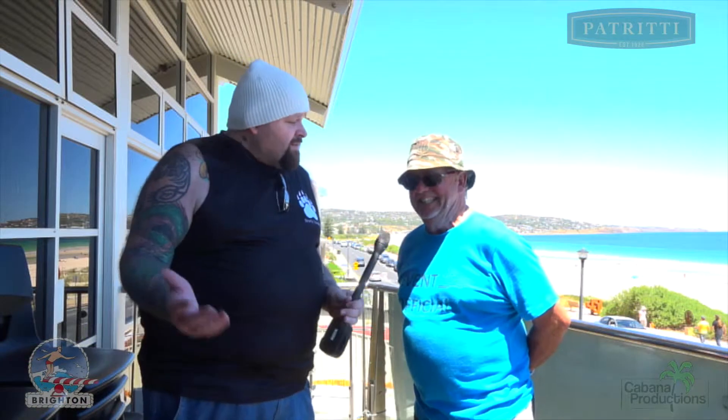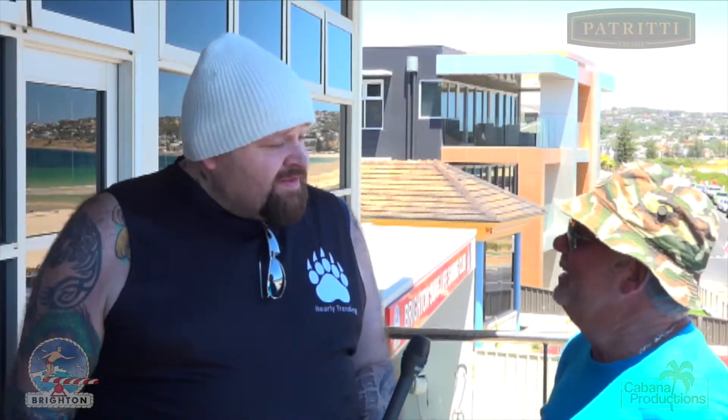Hello, it's T-Bear here, and we are down at the Brighton Surf Lifesaving Club. Standing with me at this time is Kim. What an event. It's a great event. We're very happy, and we're about to open with just under 180 sculptures.